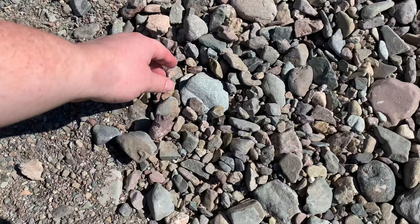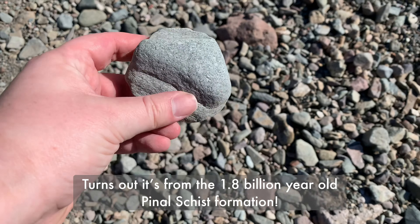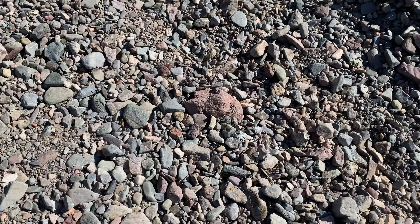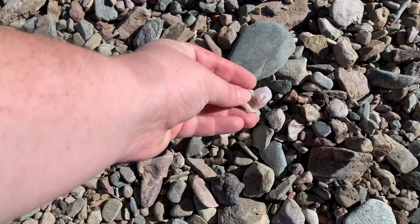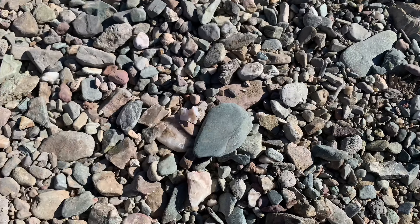One interesting thing that I've found is that there's a lot of sparkly mica around. And sometimes in mica schist you can find garnets. And speaking of rocks, there's another little agate. A lot of them are in this kind of bubbly shape around here.